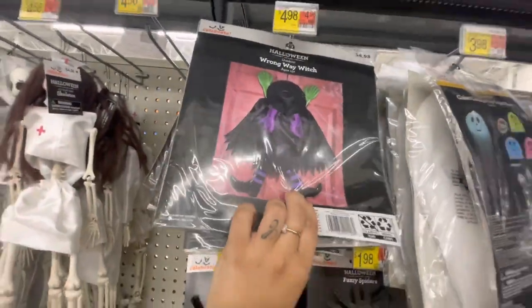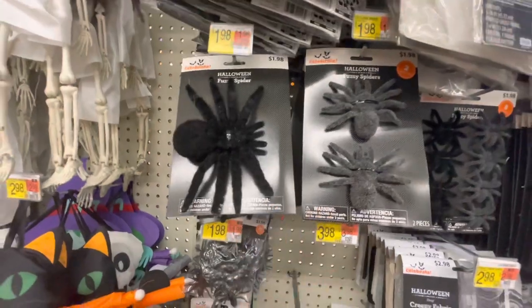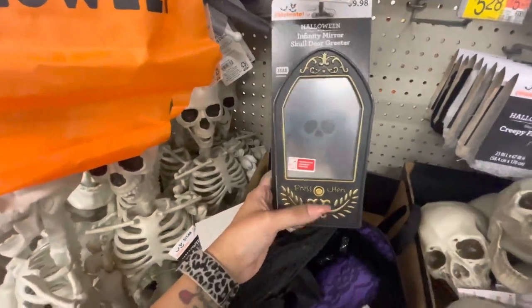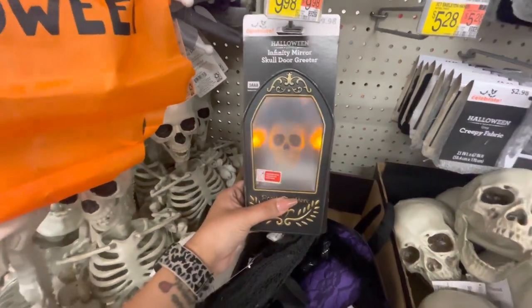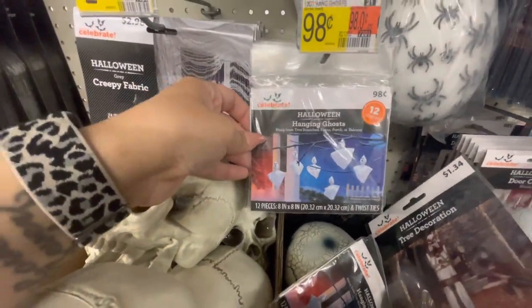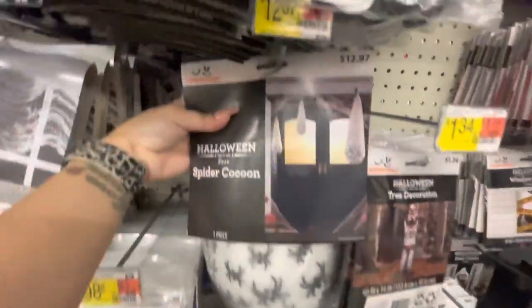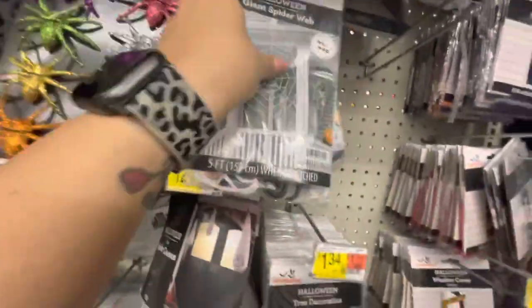Here is a Wrong Way Witch for $5, a color-changing little ghost, creepy furry spiders, and the cheap little plastic spiders. This is cool: an Infinity Mirror Skull Door Greeter — let's see what he does. 'Nice to see you, you can leave now.' That's funny — $10 for that. There's creepy fabric, more spiders, colorful spiders, little plastic hanging ghosts, and a spider cocoon.